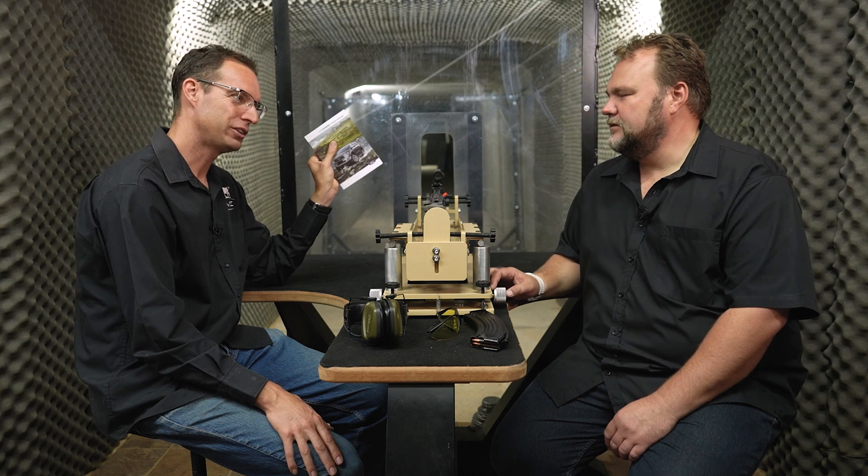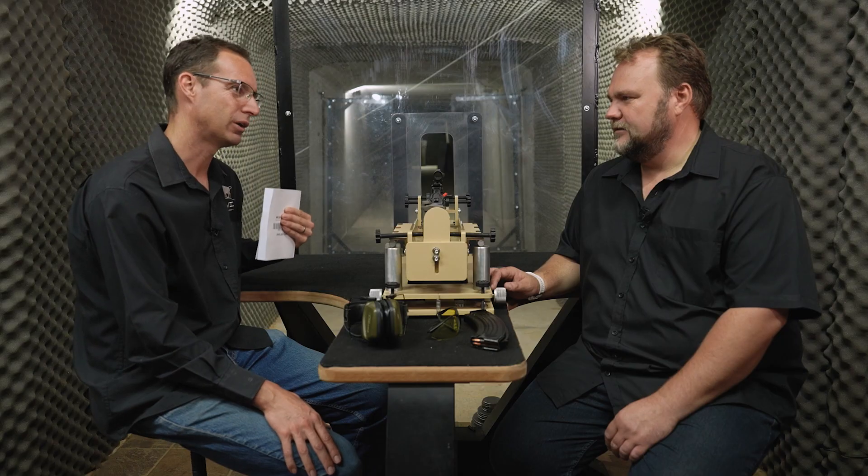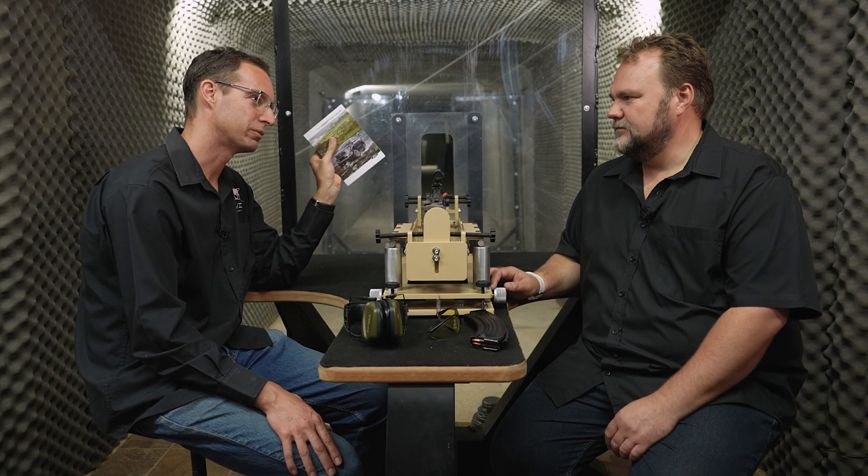Nicole, what are we shooting today? Today we are shooting an owner's manual. You know the urban myth where you put a little booklet in front of your heart and you can save your life? I want to test that today with the AK-47. What do you think? Will it work?